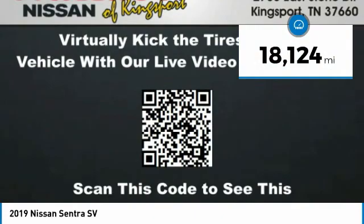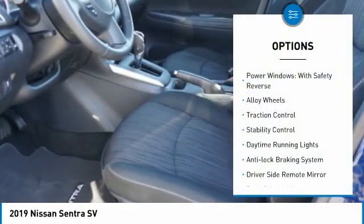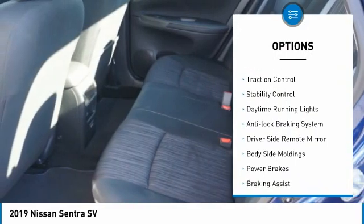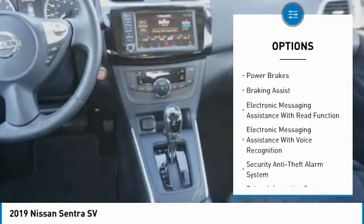This vehicle has less than 20,000 miles. Here are some of this vehicle's great options: power windows with safety reverse, alloy wheels, traction control, stability control, and daytime running lights.